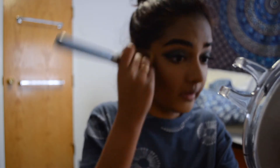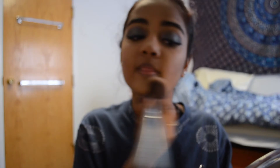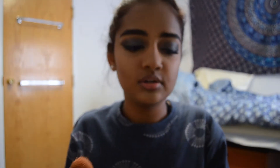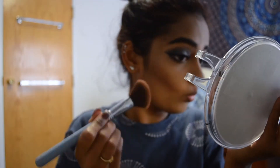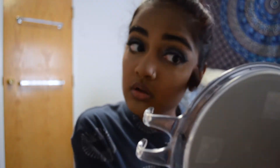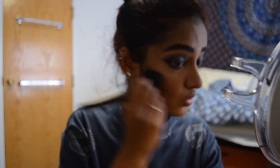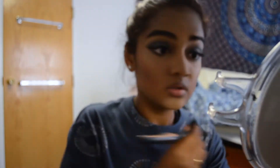Next I'm taking a giant foundation brush by Sigma and my MAC powder foundation in my usual shade, putting it everywhere I want to be lighter — basically everywhere that isn't the cream contour. Now I'm setting the cream contour with the Too Faced Chocolate Soleil bronzer, which actually does smell like chocolate. I'm setting it with that and then taking an ELF blending brush to blend it out.